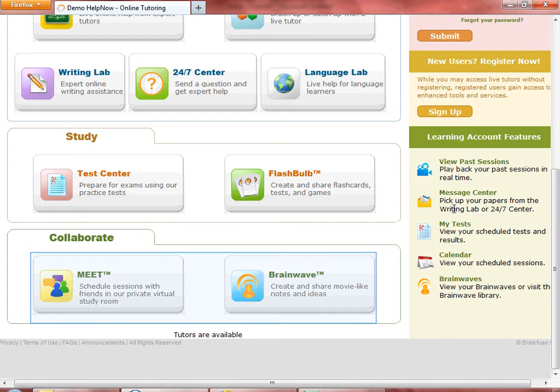Meet and BrainWaves are additional features that allow you to take more control of your learning. Choose Meet to schedule live, online study groups with friends or set up online sessions with your teachers. BrainWaves allow you to record what you do on the whiteboard and chat, and share it with others by email.